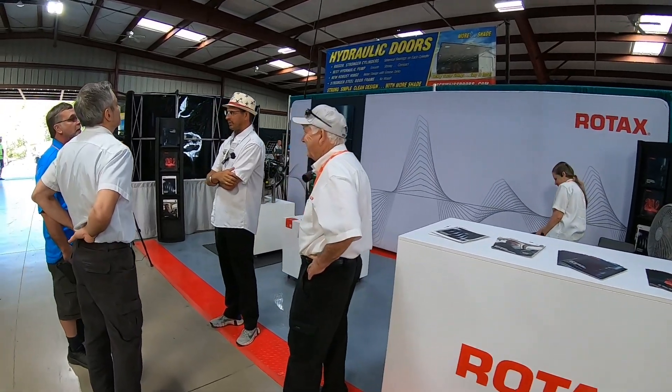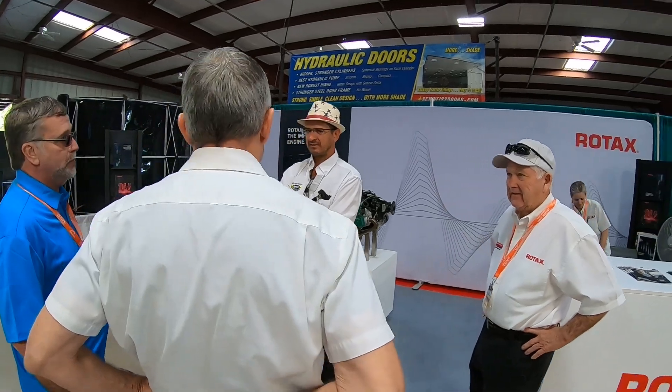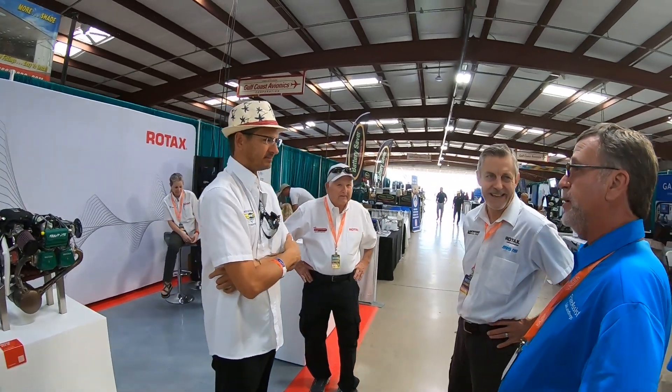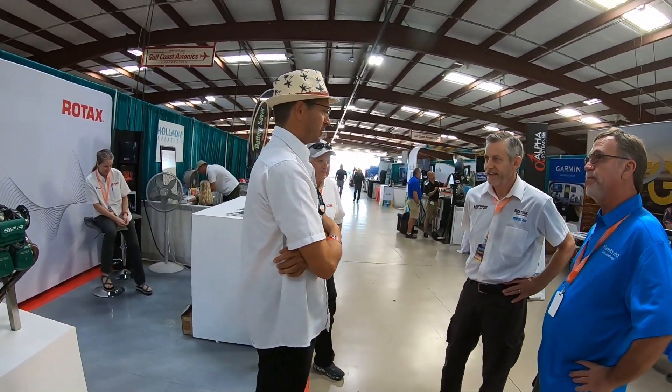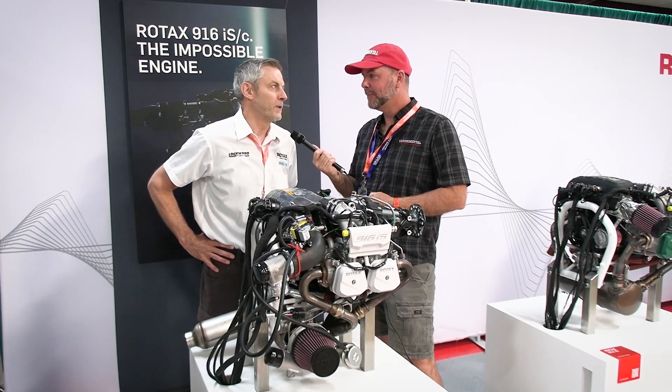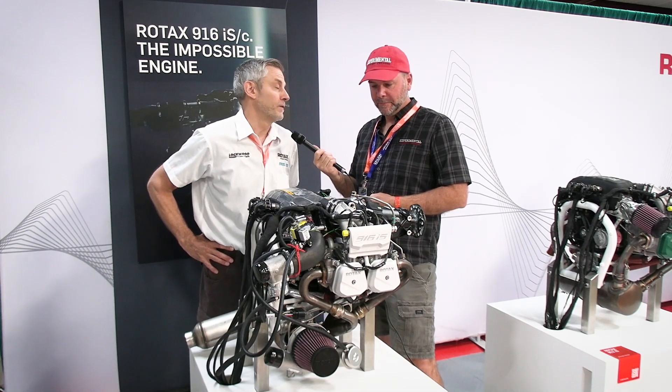Well, thanks for the quick tour. We don't have a whole lot of new information other than here's the horsepower — buy it and put it on your airplane. We don't have a lot more details yet, but it'll be exciting to see people getting them in airplanes and seeing what they're doing out in the field with them.